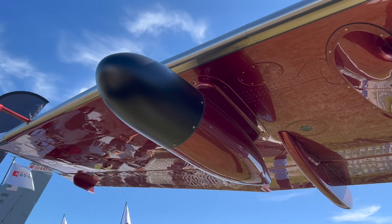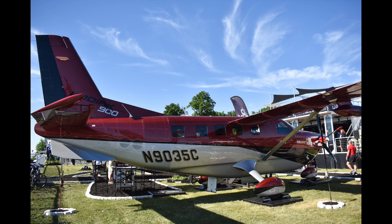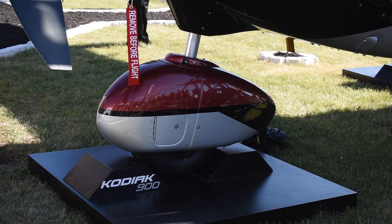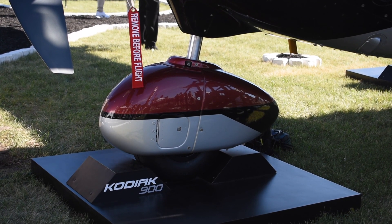The amazing thing is we're debuting the Kodiak 900 today and it's already certified. We'll start deliveries in 2023 and are taking orders at the show. Pricing is between 3.3 and 3.5 million dollars, and we're excited to debut it.